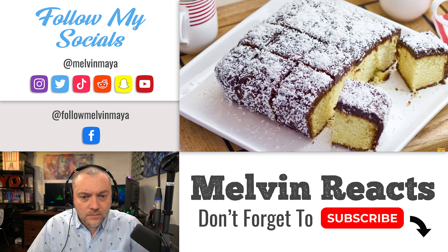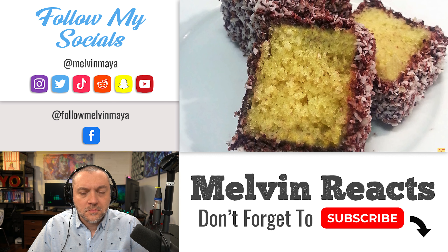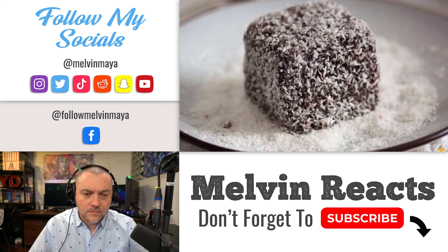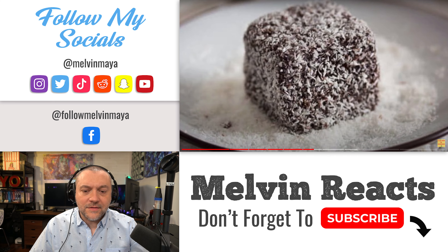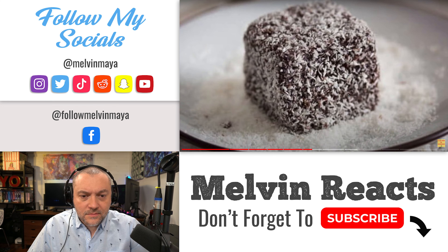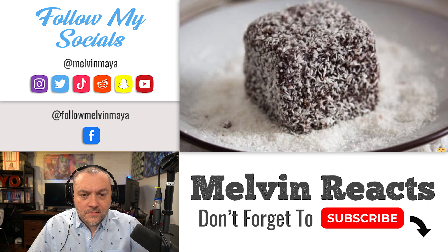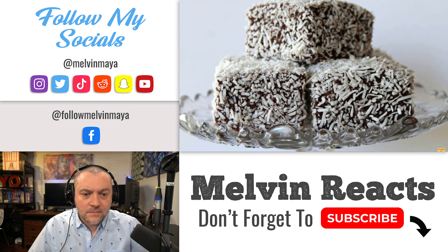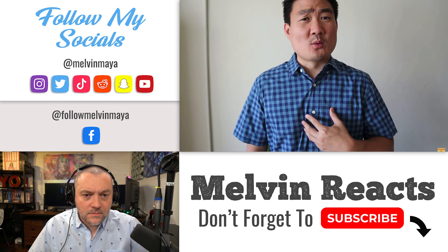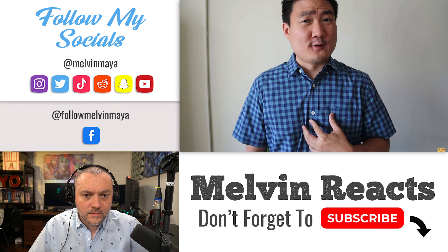Number five: Lamington — oftentimes referred to as the national cake of Australia. It's a square-shaped sponge cake coated in a layer of chocolate and coconut shavings, sometimes with jam in the middle. You'll find these in many cafes and dessert shops, and it's wonderful to have with coffee or tea. If you had to pick one cake-like food to eat in Australia, go with the Lamington — it's very delicious.